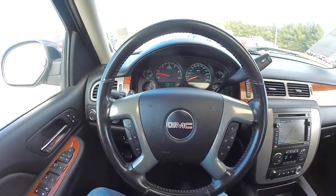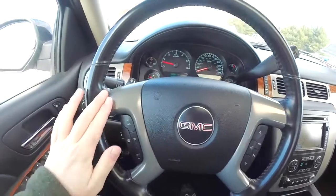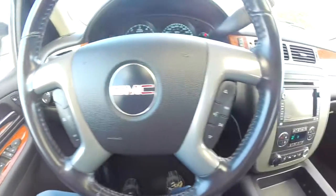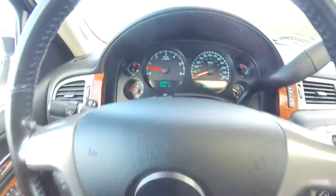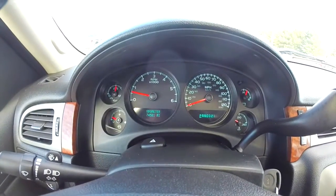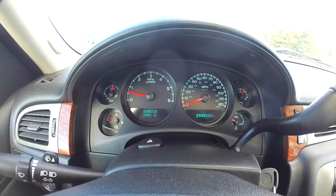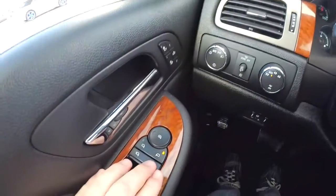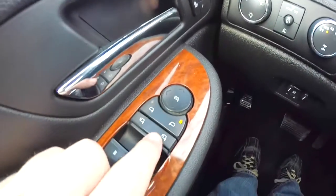Panning through the interior — there's a leather-wrapped steering wheel with satin nickel trim, cruise control, and audio controls on the steering wheel. The vehicle currently has 74,581 miles on it. To fold the mirrors, just press the fold button.